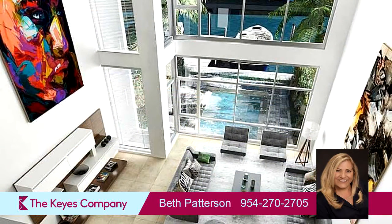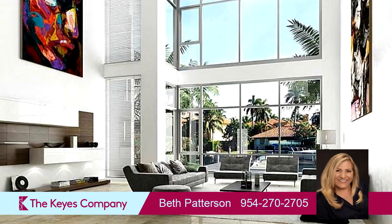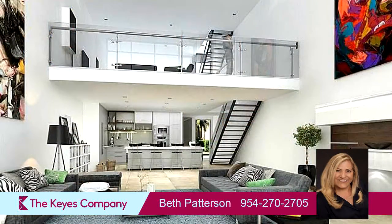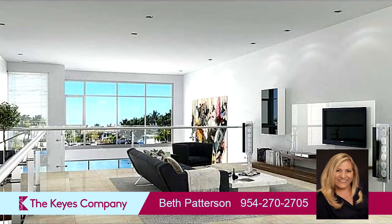On the outside, this property features a patio, a deck, and a balcony. Community amenities include a swimming pool and bath facilities. The approximate square footage is 3,706 square feet.